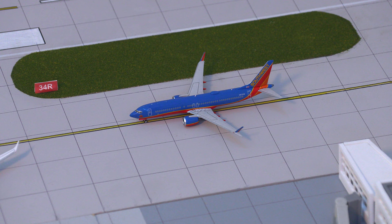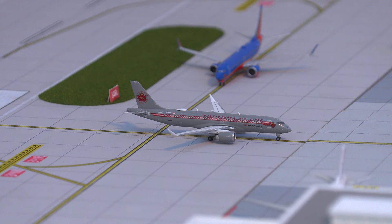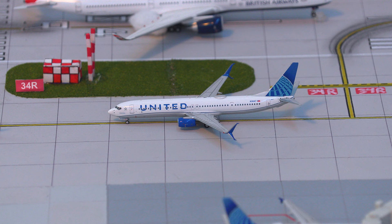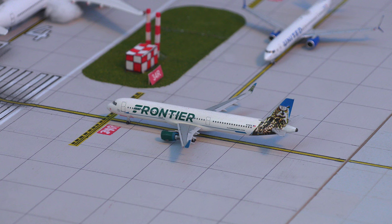Just pulling off the runway and taxiing back to the gate, we have the Southwest Airlines 737 MAX 8 in the old Canyon Blue livery, just arrived in from Boise, Idaho. Just arriving in, we have this Air Canada A220-300 arriving in from Montreal and heading down to the gate. Third in line for departure, we have this United Airlines 737-900ER in the new livery, departing for the flight out to Baltimore.